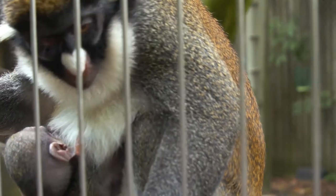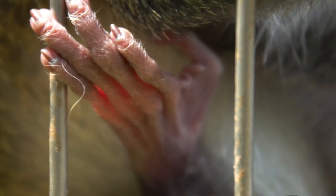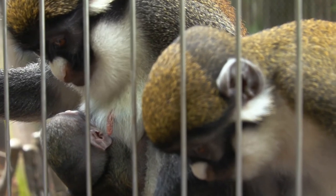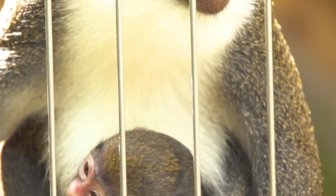The best way to support spot-nosed guenons in the wild is to actually just support your local conservation institution. By coming to your zoo and learning about species like this, it allows us to then support various conservation efforts in the wild that will support these species. Thanks for watching and learning all about spot-nosed guenons.